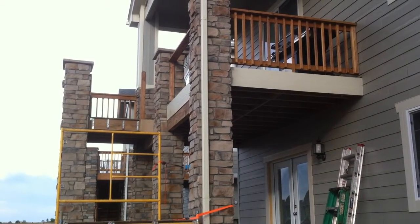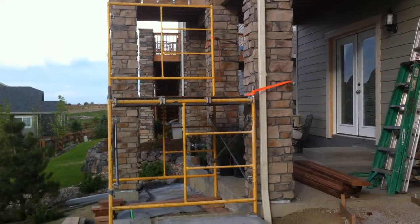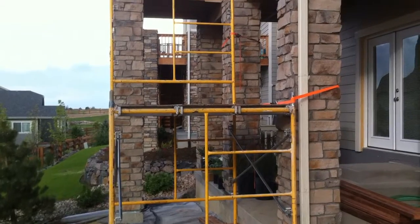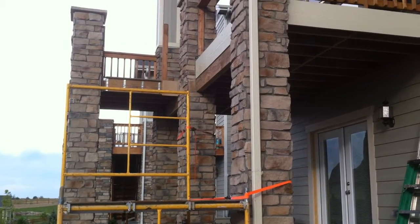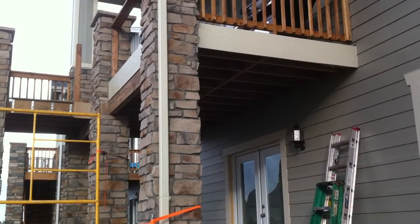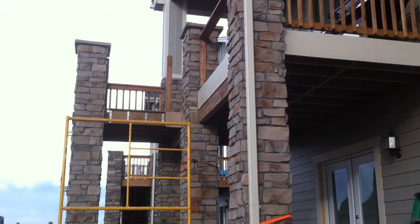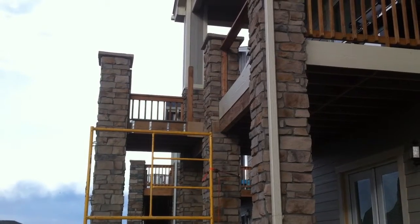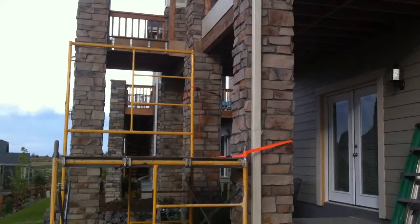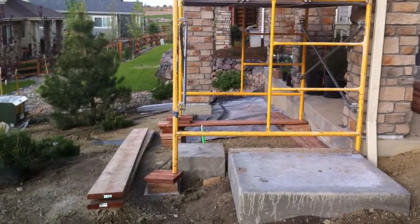We are in the process of installing an additional 75 square feet to this composite deck. We just finished setting up our scaffolding and are prepared to frame up the additional approximately 75 square feet. We'll install the composite decking along with a redwood handrail.